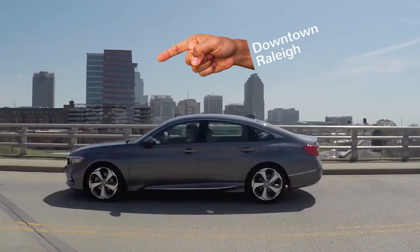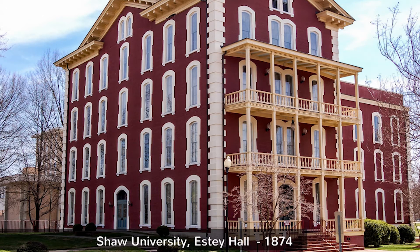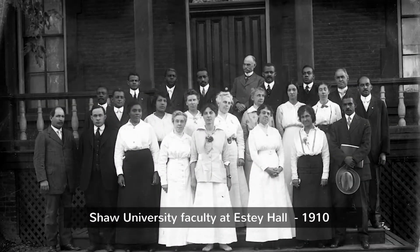Another Raleigh landmark on our tour is Shaw University. It's the first historically black college in the South and was founded in 1865 by a former soldier in the Union Army.